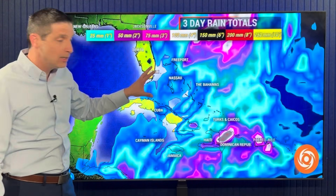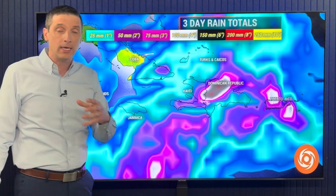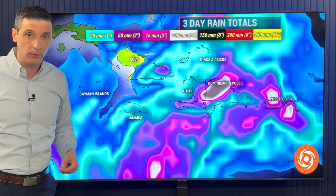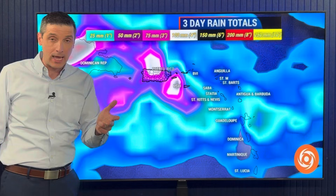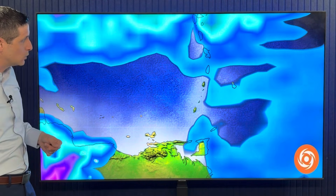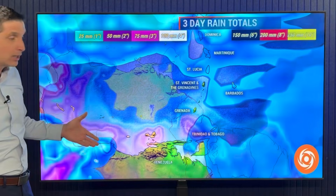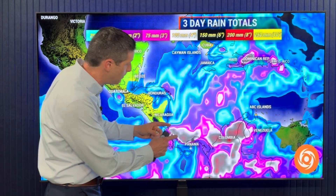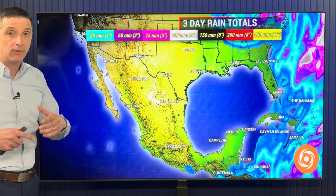Rain totals are not too high in the Bahamas yet, but as we work into the next couple of days, Jamaica, Haiti, the Dominican Republic, and Puerto Rico — giving you the heads up — we're going to see scattered thunderstorms and areas of rain. We'll have some spots with 100 millimeters — four inches — of rain. That is going to lead to some flooding and some river rises. Watch those river crossings in Haiti and the Dominican Republic, which could see rivers rising by the weekend. Parts of Puerto Rico will see increased rain. For much of the eastern Caribbean — Anguilla, Antigua, Barbuda, Martinique, Barbados, Trinidad — rain totals are going to stay on the low side. But Costa Rica, Panama, and Colombia again see higher rain totals with that moisture feed, and parts of Honduras could see 50 millimeters.